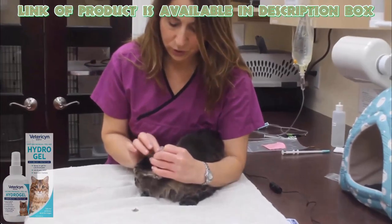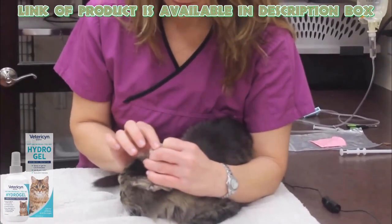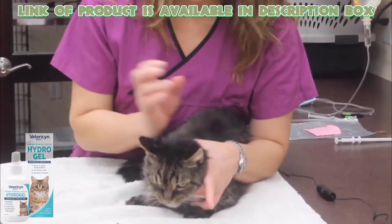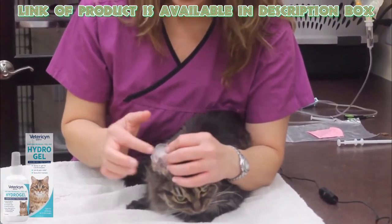The Tericin antimicrobial hydrogel spray works great for cuts, wounds, sores, and irritations to provide your cat with itch and pain relief. It is made with a non-toxic hypochlorous technology that is pH-balanced and non-irritating.